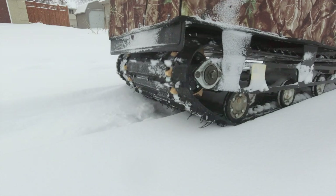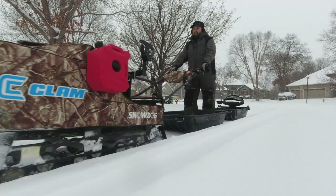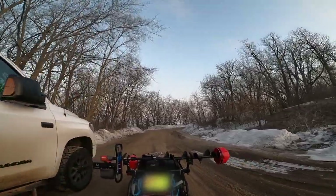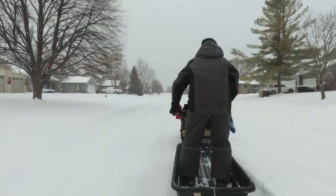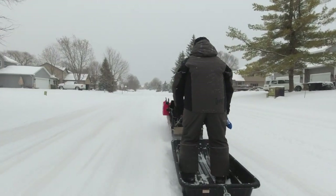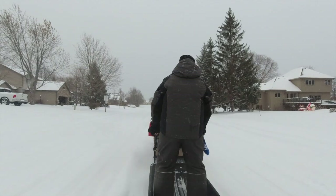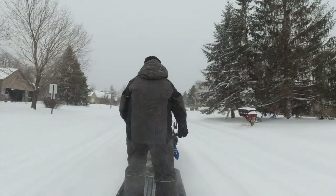Number six: you can use the snow dog year round. It has bogey wheels that can roll — they're not like hi-fax, they don't need snow as lubrication. People use them during deer hunting, go out in the woods, pull wood and logs with it. It has multiple uses. Many people check traps, lines, and do trail maintenance.